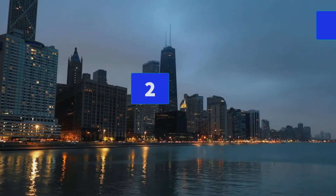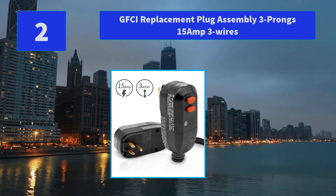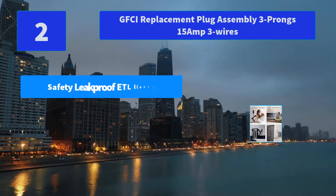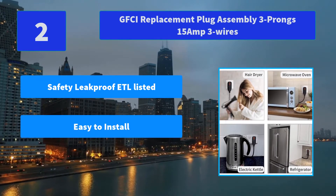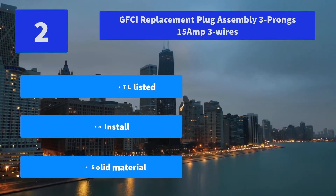Number 2: GFCI Replacement Plug Assembly, 3 Prongs, 15 Amp, 3 Wires. This attachable safety plug earth leakage protection device is widely used to replace the general plug of your power tools and home appliances such as an aquarium or pool pump. Main Features: Safety leak-proof, ETL Listed; Easy to Install; Durable solid material.